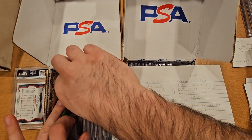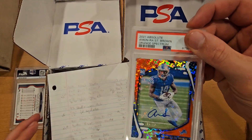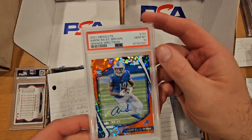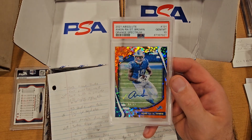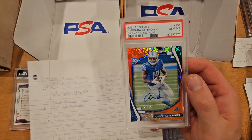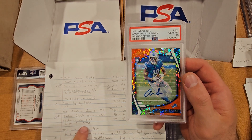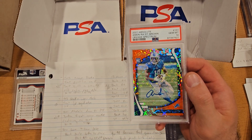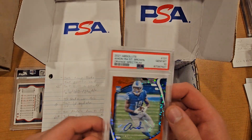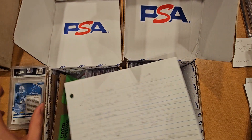Next card on the list is an Amon-Ra St. Brown that I pulled myself — a 2021 Absolute orange spectrum auto numbered 275. Pretty good player with a pretty good score, got a PSA 10. Raw was anywhere from $30 to $75, and when I was sending it in I found some $75 to $100 comps. I'm basing around $100 to $150, maybe $130 somewhere in there. Pretty cool.